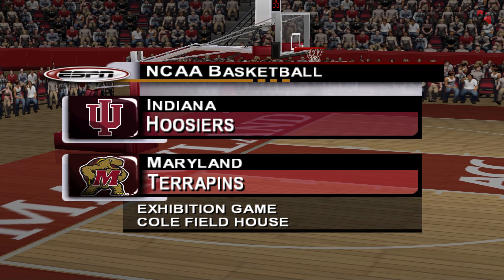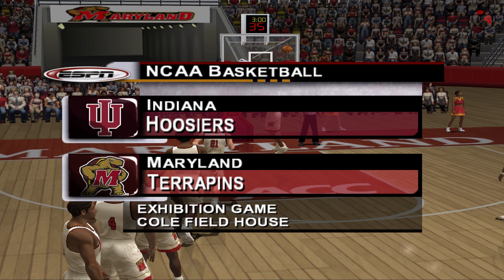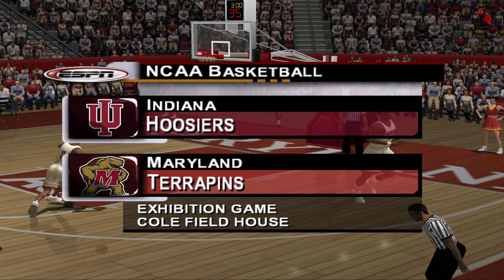Hi everybody, and welcome to College Park, Maryland. We're coming to you live at the brand-new arena, the home of the Maryland Terrapins. I'm John Ireland, and with me is Tim Nebrick. Thanks for tuning in to the NCAA here on the ESPN Sports Network.